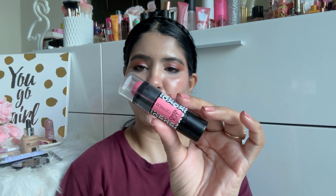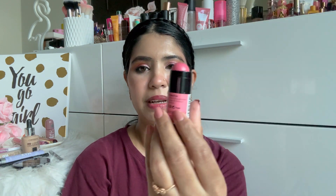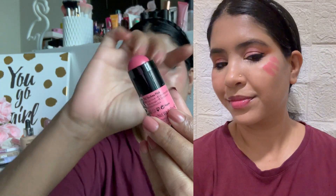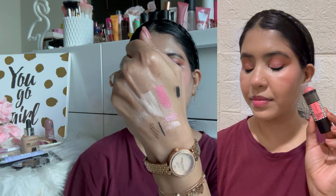Moving on to the blush stick. Catrice has released these blushes and they come in three variants — a peach, a little orangey tone, and a pink. I love a pink blusher — I am in my blush era. I bought the shade Techno Pink. The blush looks stunning and is very pigmented. I swiped it on my face and blended with my fingers. My foundation did not move and the product melted into my skin beautifully. I am so happy with this one — it is totally worth checking out.